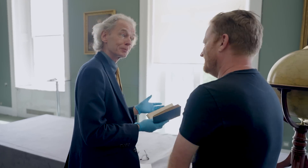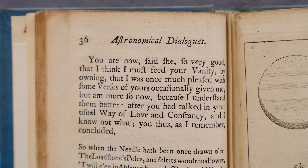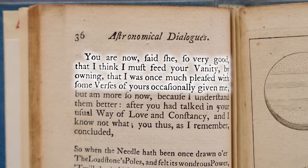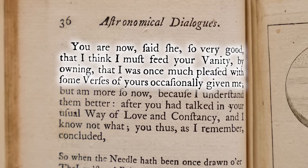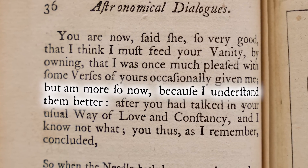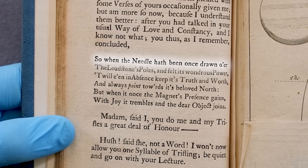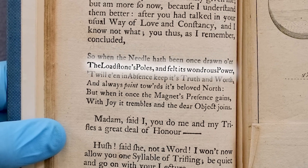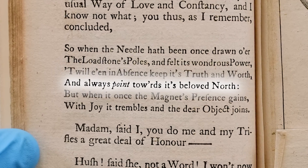Right — yes, the globes are showing two different things. There are various points here where a bit of poetry comes in. So the lady's reaction to this is: you are now, said she, so very good that I think I must feed your vanity by owning that I was once much pleased with some verses of yours occasionally given to me, and more so now because I understand them better, having been explained of the globes. After you have talked in your usual way of love and constancy, and I know not what, you thus, I remember, concluded — and there's a bit of poetry here: so when the needle hath been once drawn o'er the lodestone's poles and felt its wondrous power, 'twill even in absence keep its truth and worth and always point towards its beloved north.